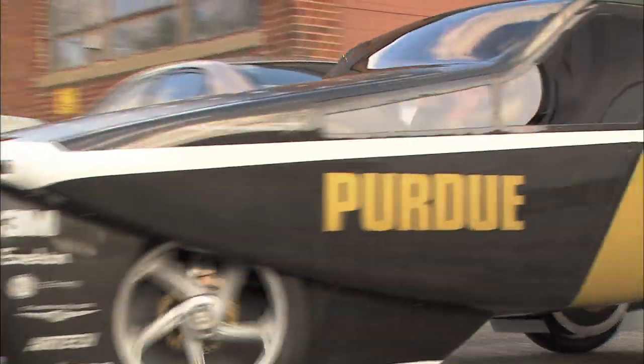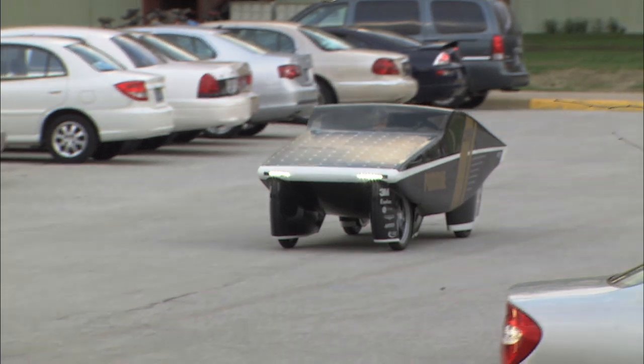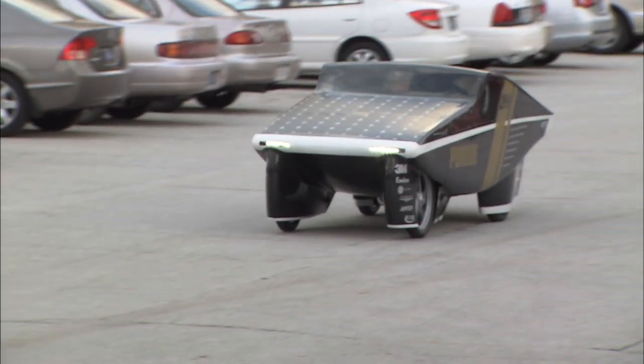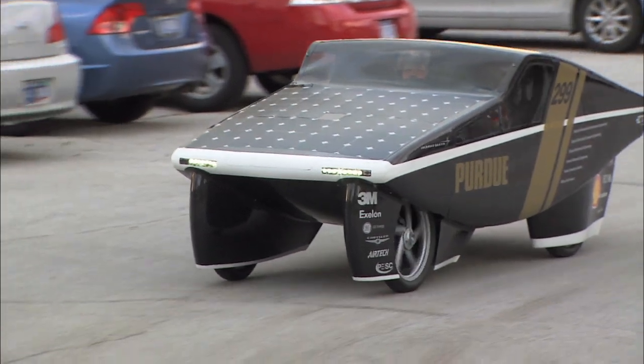The idea was to design a car that not only was as efficient as possible — because our cars historically have always been the most efficient — but also a car that really looked and operated like a vehicle you'd see on the road. An urban concept car, in a way. Two years later, after designing and building it, here we are.